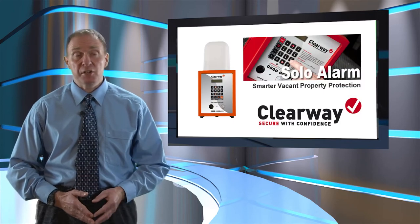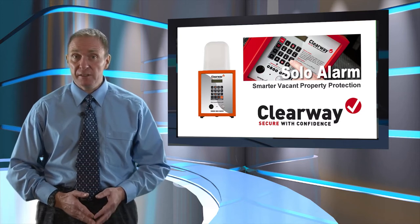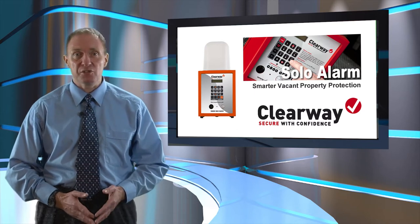When activated, a 110 decibel siren will sound and the alarm unit will simultaneously signal Clearway's 24-hour alarm monitoring centre. And because the Solo Alarm has the ability to track movement throughout the building, false alarms are eliminated, saving valuable time and resources.